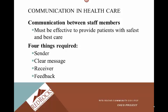Four things are required: we need to have a sender, a clear message, a receiver, and then feedback. All are equally important.